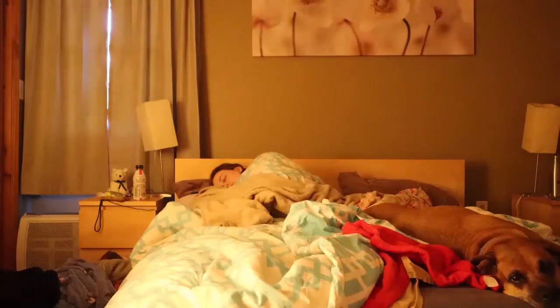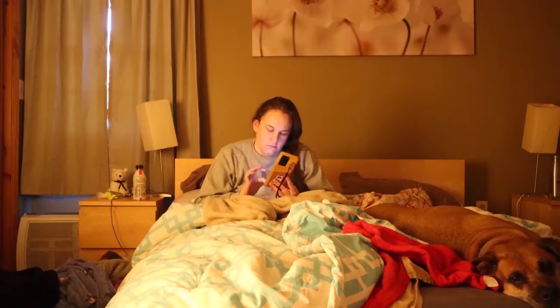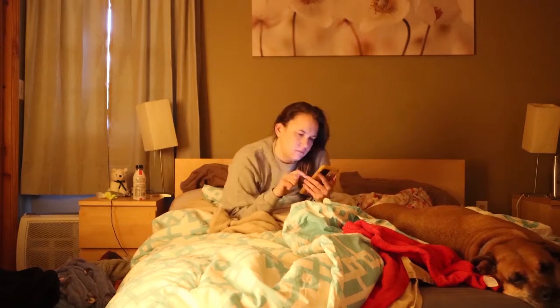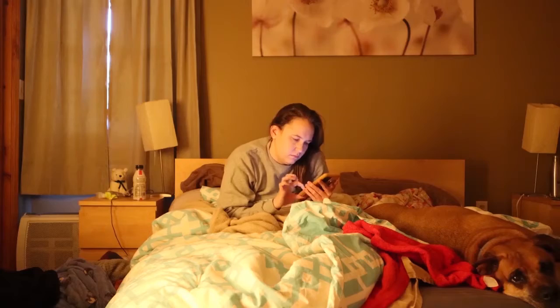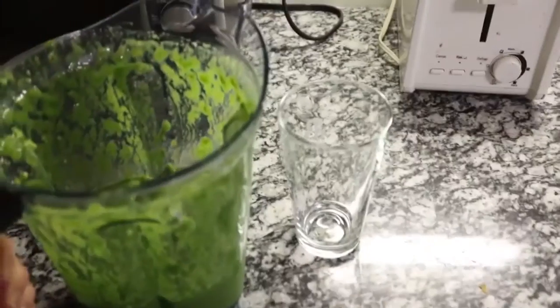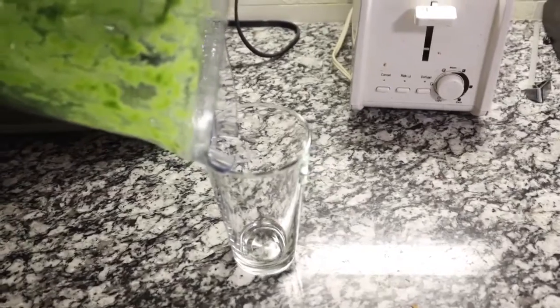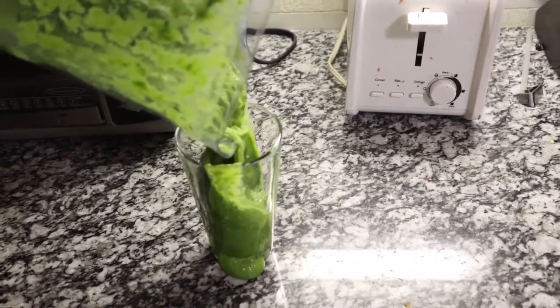In reality, I wake up and I scroll through social media — I spend way too much time checking every social media app first thing in the morning. If I make a smoothie, I probably make a big mess out of it and then have to spend time cleaning up everything as well. That's not very aesthetic.